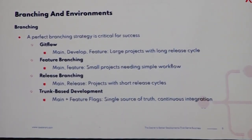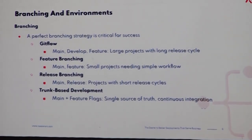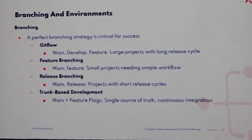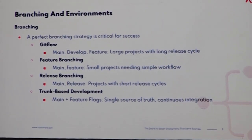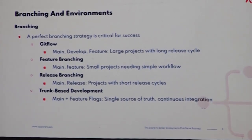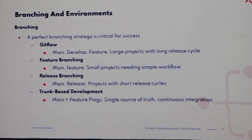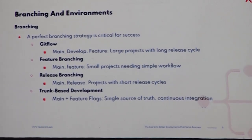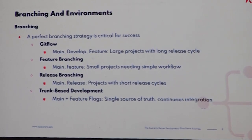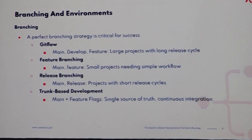Moving on to branching. There are different types of branching strategies, most of which you may be aware of. It is important that you consider these. It's a challenging conversation when you are with your team, because if you are already on one branching strategy, it might be difficult to change. But it's much better to change rather than being in a wrong branching strategy, because it will have a long-lasting effect when you use the right one.